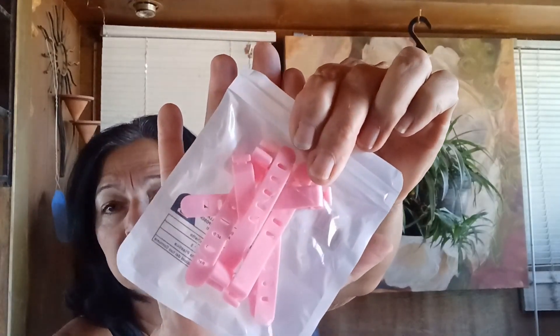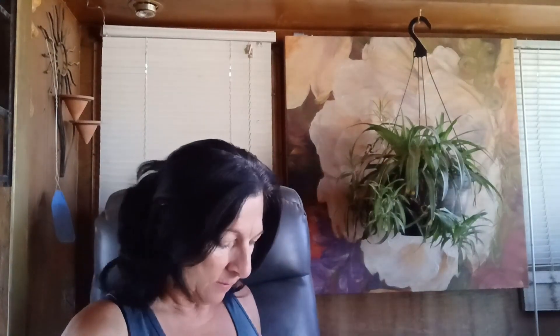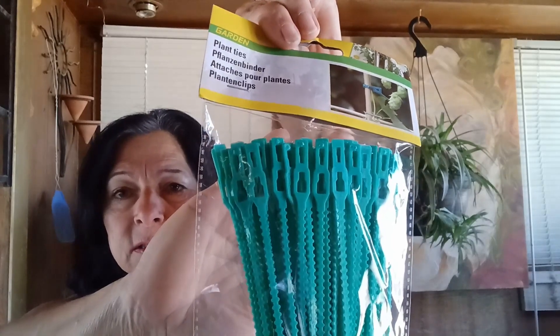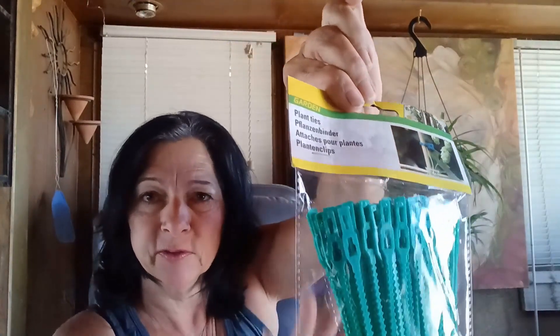Cable ties — tie up your cables and all those cords all over the place. Plant ties, great for gardening. It would only warm up a little bit here in Northern Arizona — it's been a little chilly and windy too.